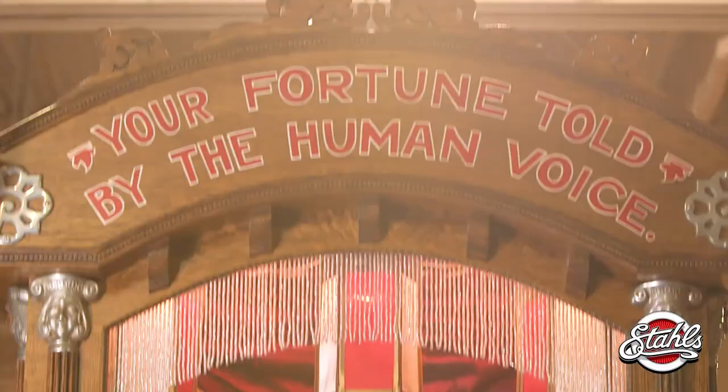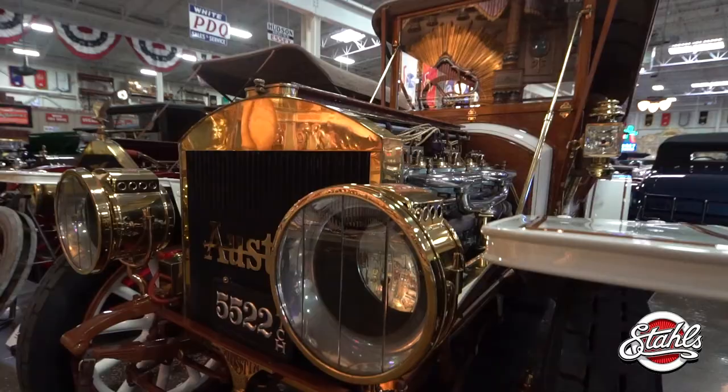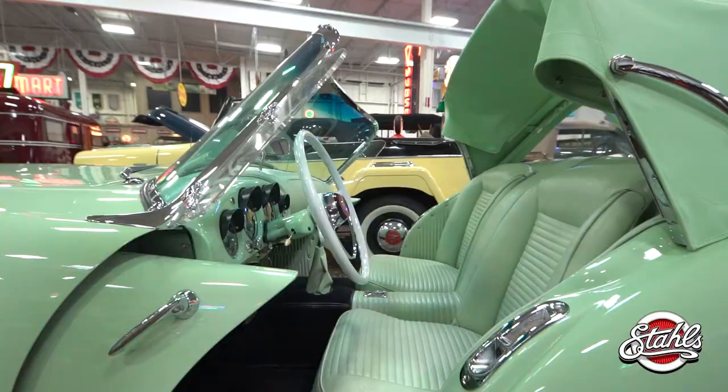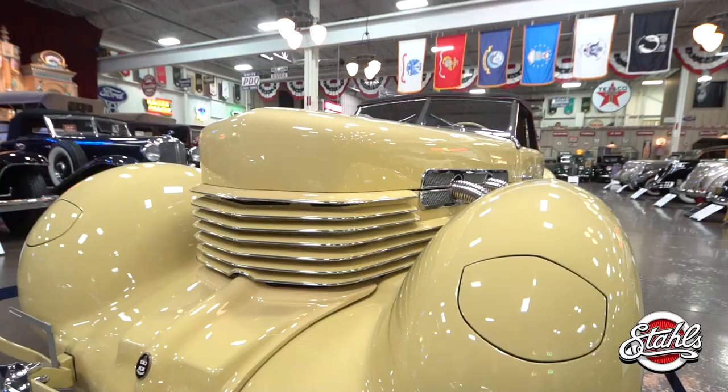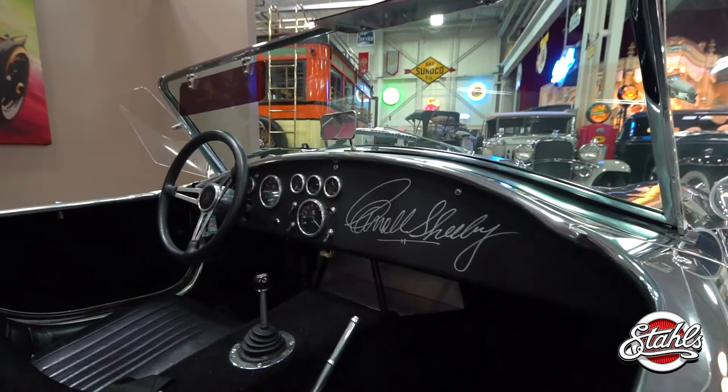A world of wonder where fantastical music machines provide the soundtrack for a tantalizing stroll through history. Vintage automobiles and memorabilia stimulate the senses around every chromed curve and corner. This is Inside Stahls.